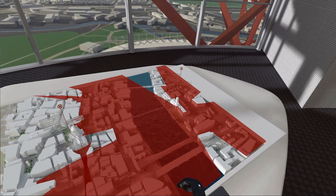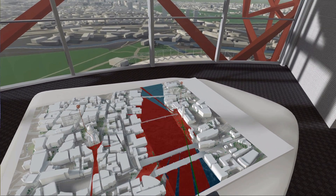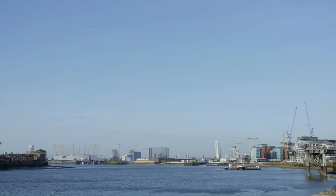The other thing that's really important for us is that we don't just isolate our model here in our part of East London. Looking forward, we want this model to be part of a London-wide model.